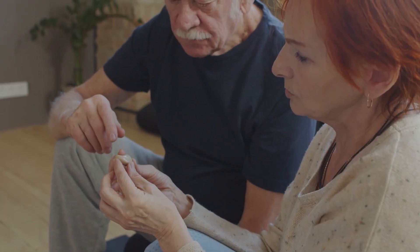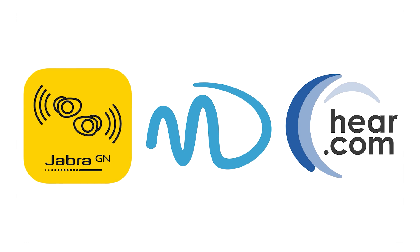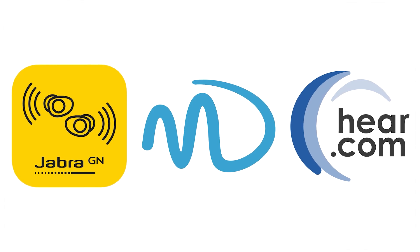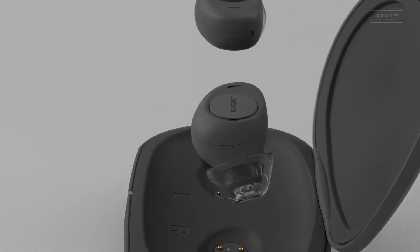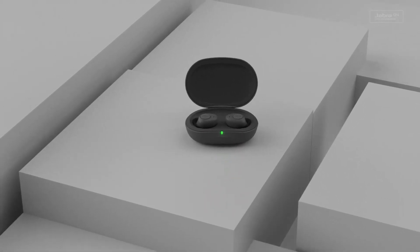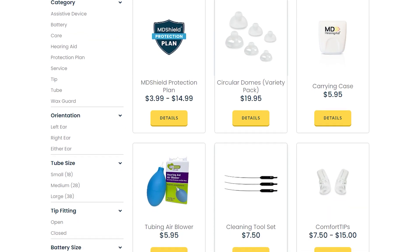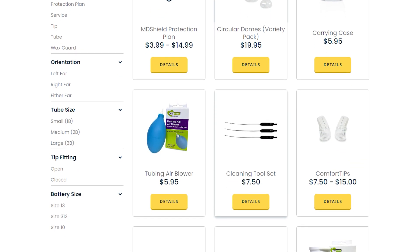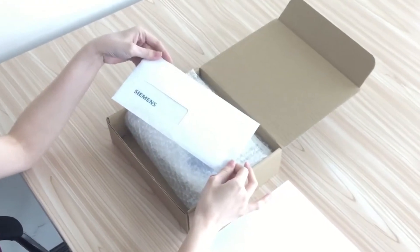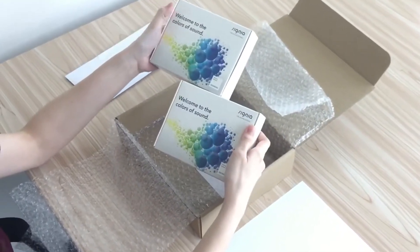To sum it up, when it comes to finding the right hearing solution, Jabra Enhance, MDHearing, and Hear.com each offer unique benefits and drawbacks, so it's important to weigh these factors carefully. Jabra Enhance's wireless, sleek design and wide range of features make it best for tech-savvy individuals seeking a premium experience. MDHearing's affordability and convenience make it the go-to budget solution. And Hear.com's personalized consultation and remote care options make it the top choice for those who prefer professional guidance.